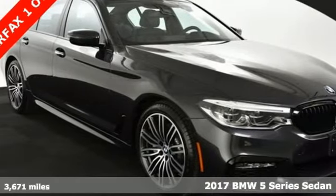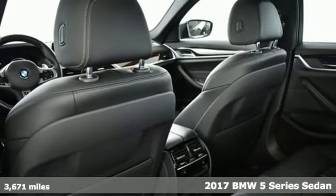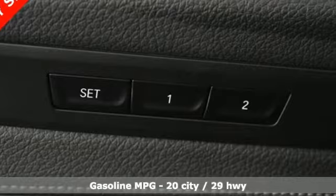It's a 2017 BMW 5 Series. With its exceptionally good looks, powerful performance, and refined style, it transforms your driving experience.